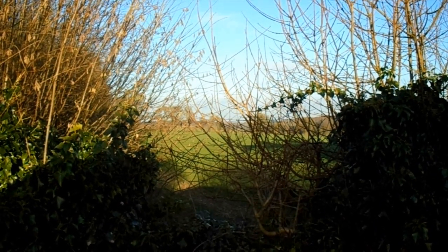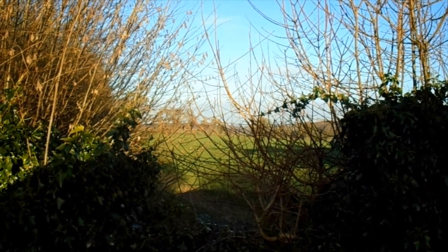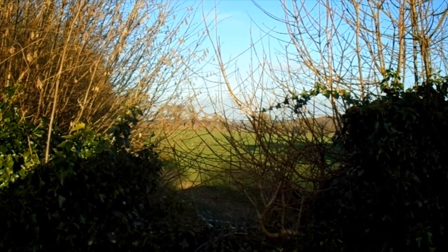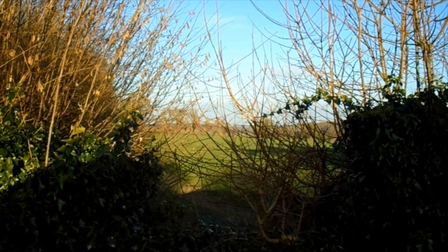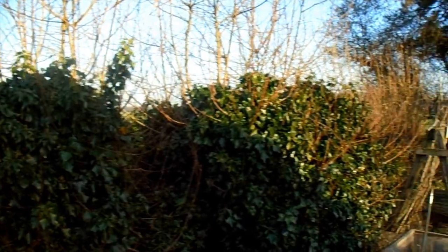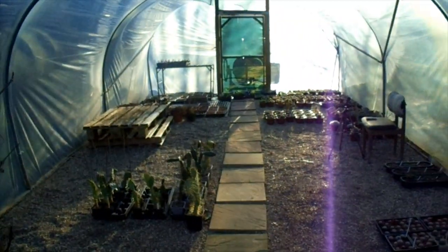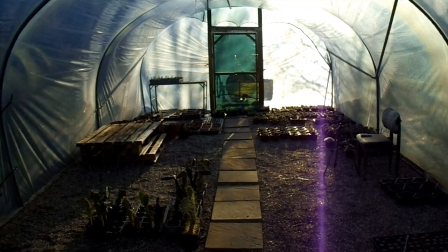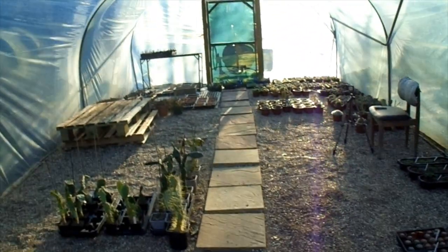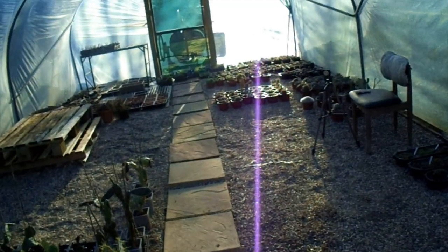Good afternoon, cactus people! It's another lovely sunny day in February and we're in the Kent countryside. Today we're going to have a little look around the polytunnel. Here it is — it's completely unheated. If I just shut the door behind me, it's a bit warmer in here.